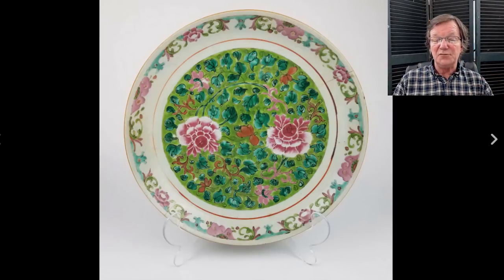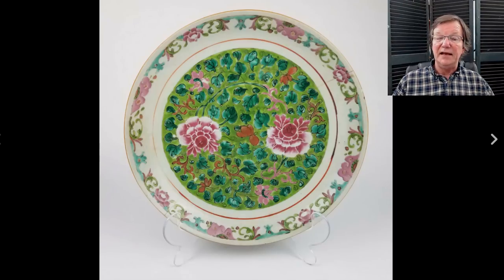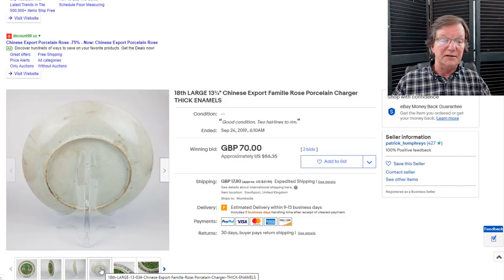Then there was another Nanjing Straits dish — this one had a hairline in it which held the price back. But it had a rather attractive pattern with a lime green ground filled with famille rose flowers and a solid pink group of flowers, nicely outlined. It went for $86 — that's what a hairline can do. This was actually a 13-inch charger. The seller had it listed as 18th century, but in my opinion it's not 18th century, though a nice looking dish.